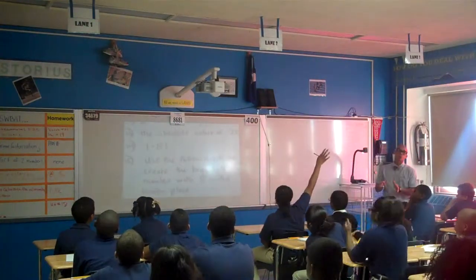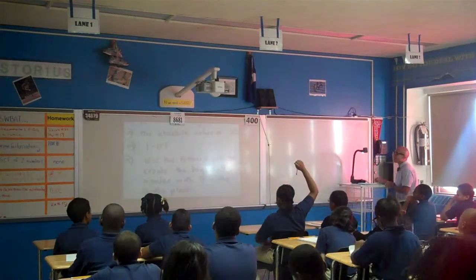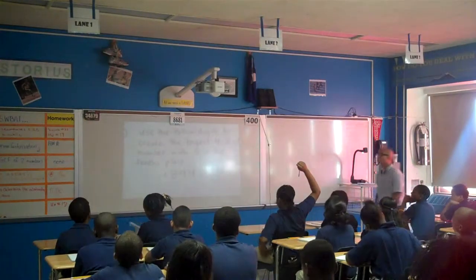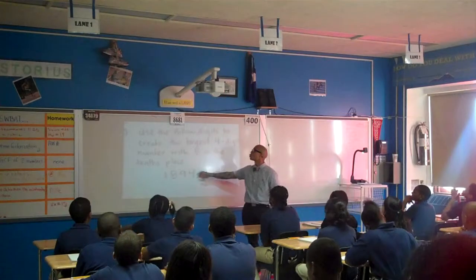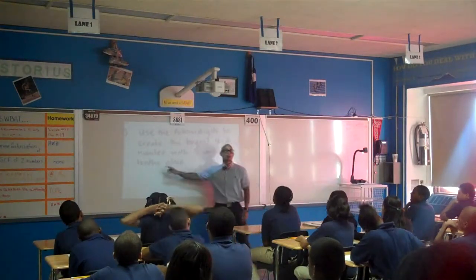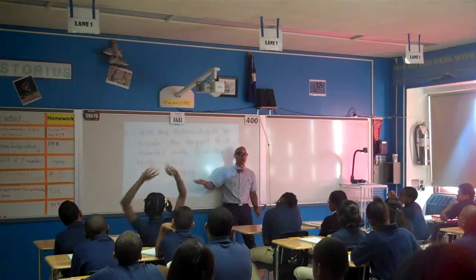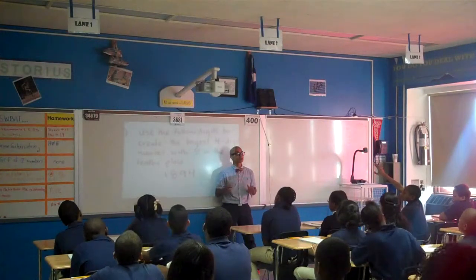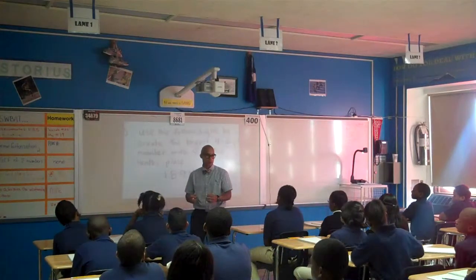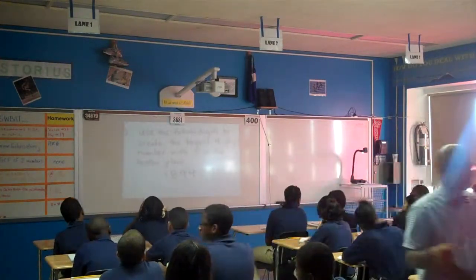Number 15, last one. Use the following digits to create the largest four-digit number with the eight in the tenths place. You have four digits: 1, 8, 9, and 4. Rearrange them so that you create the largest number with the eight in the tenths place. Write down your number using your marker, and then we're going to get into our problem of the day.